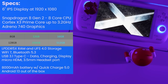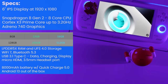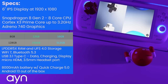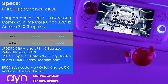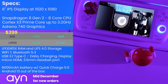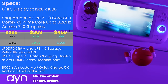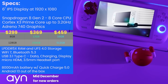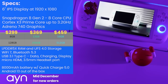The Odin 2 features a hefty 8,000 mAh battery with 65W Quick Charge 5.0 support and ships with Android 13. It's available directly from AYN's website with an estimated ship date of mid-December. Units are shipping to Indiegogo backers now, with pricing starting at $299 for the base, $369 for the Pro, and $459 for the Max. The unit was provided by AYN for review — they did not review this video prior to publishing. I personally backed the Max model in the clear blue colorway.